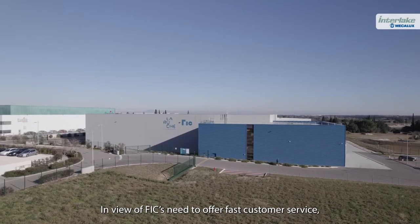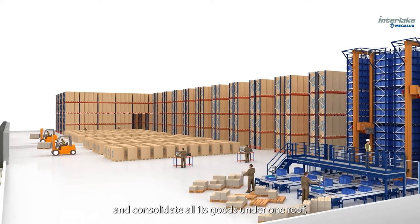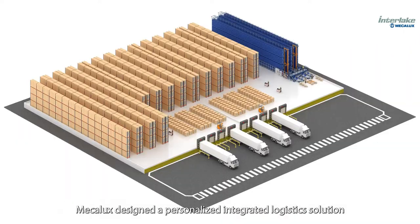In view of FIQ's need to offer fast customer service, store multiple SKUs, and consolidate all its goods under one roof, MECALUX designed a personalized integrated logistics solution with automated and manual systems.